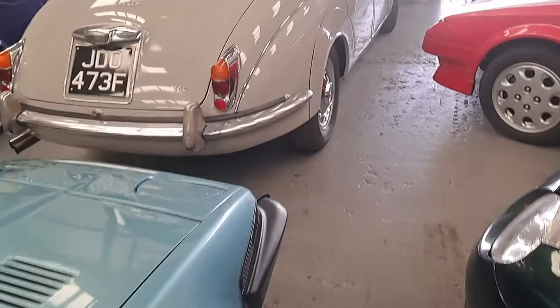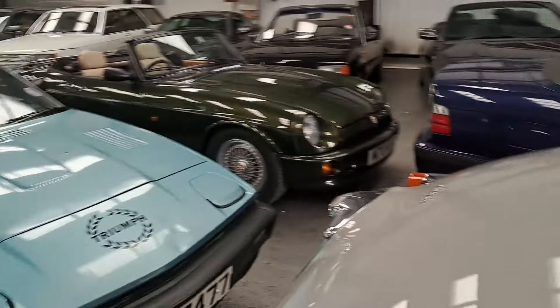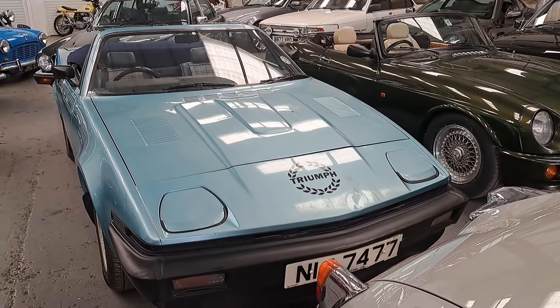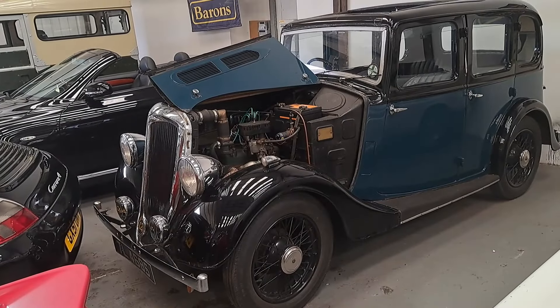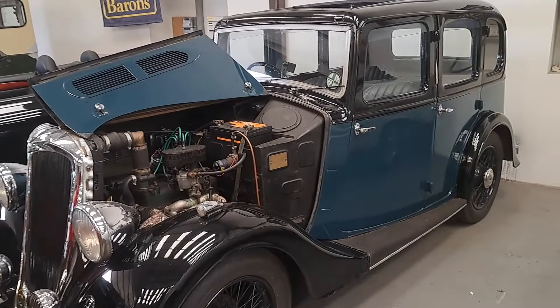I've driven one of these — it was a coupe. The rear-end alignment was a little bit squiffy, but perhaps that was just that car. It should be fun for somebody. And our old friend, the 1935 Standard 12. Estimate on this is £5,500 to £6,000. Older restoration on this car.